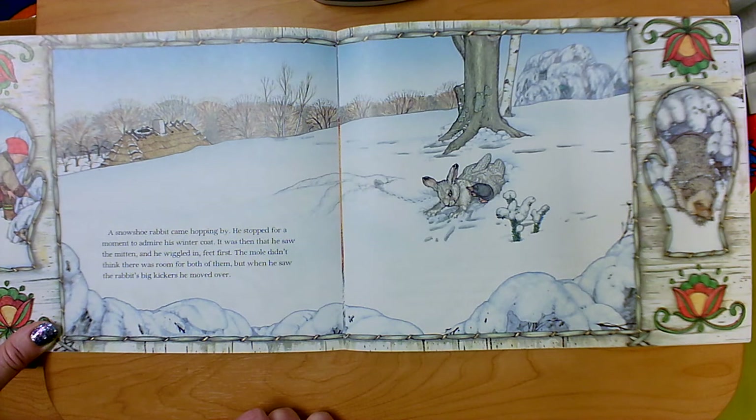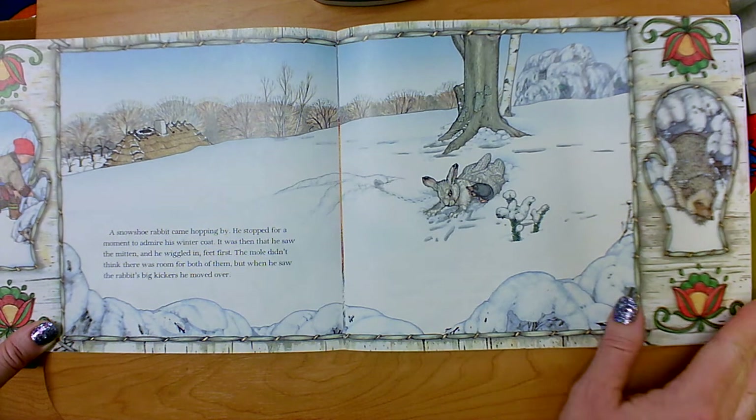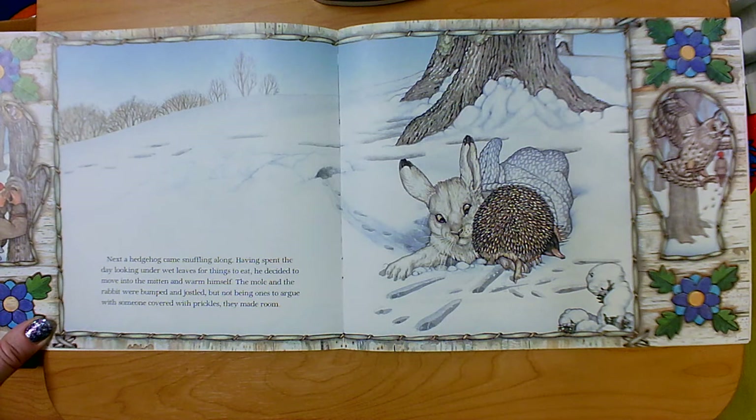What do you think might happen next? How do you know? What kind of animal do you think it is? Next, a hedgehog came snuffling along. Having spent the day looking under wet leaves for things to eat, he decided to move into the mitten and warm himself. The mole and the rabbit were bumped and jostled, but not being ones to argue with someone covered with prickles, they made room.